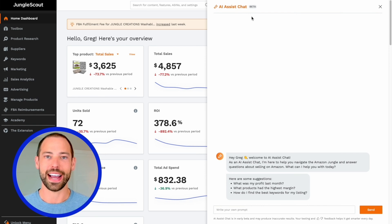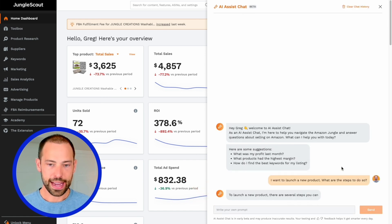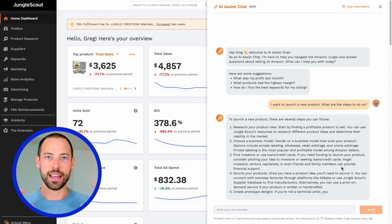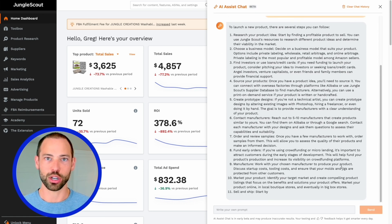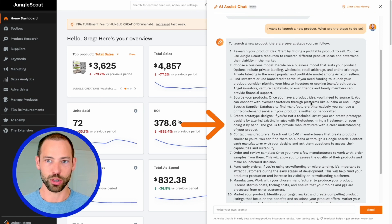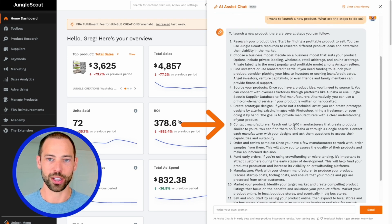What's so cool about Jungle Scout's AI Assist chat is it is so smart and has access to so much information. Let's start by asking it: I want to launch a new product on Amazon — what are the steps to do so? AI Assist has access to all of the information that Jungle Scout has ever created, as well as all the information in the heads of all of our expert sellers at Jungle Scout. We've trained this AI model to be able to help you, like the world's smartest business partner, to complete these types of problems. And it's explained to me step-by-step how I would go about launching a new product, which is awesome.